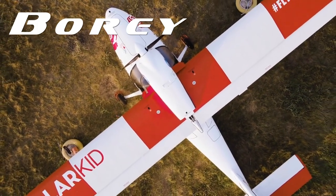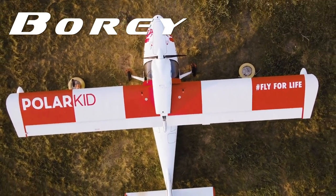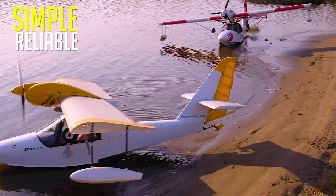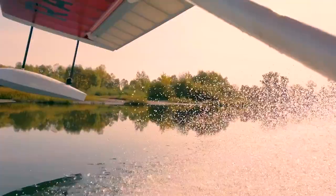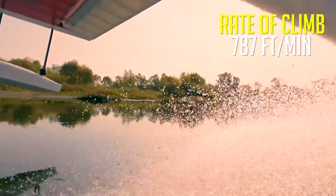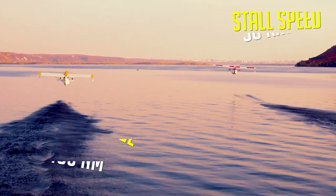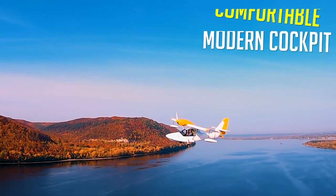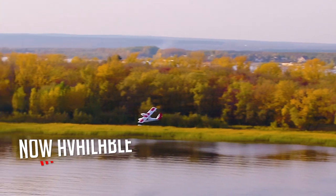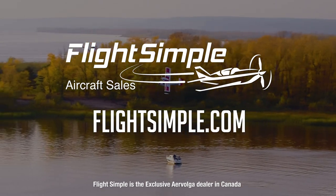When adventure is calling, the Bori by Aero Volga is the plane you need to answer the call. Bori's composite design is simple, reliable, and economical, with impressive performance and no gimmicks. Designed for the wilderness and proven in a flight around the Arctic Circle, the Bori has what it takes to handle your next adventure. Featuring two large cargo compartments, a comfortable modern cockpit, and a Rotax 912 power plant, the Bori Amphibian is now available in Canada. Experience the Bori at FlightSimple.com. Welcome back.